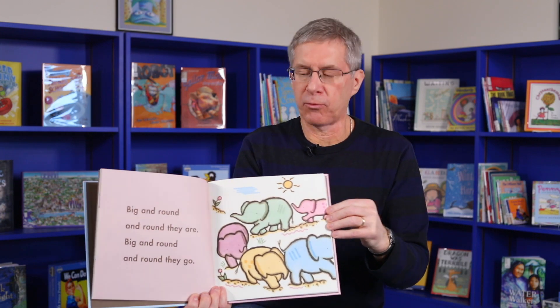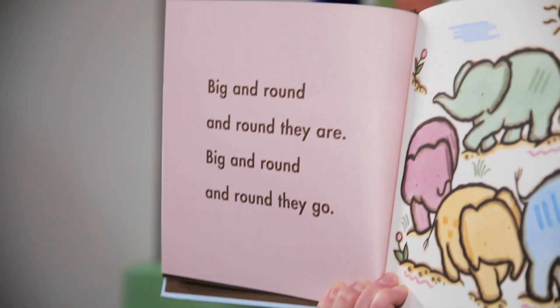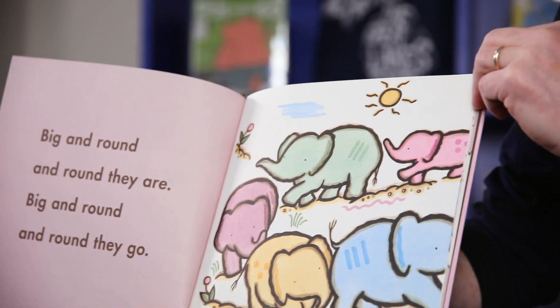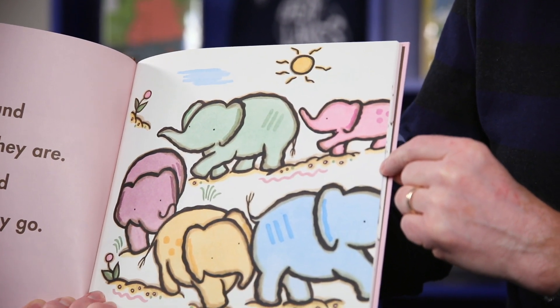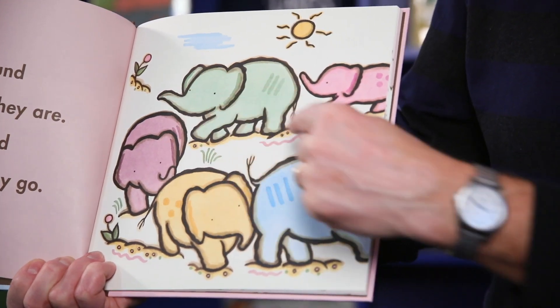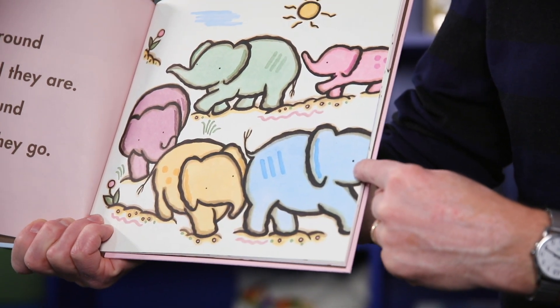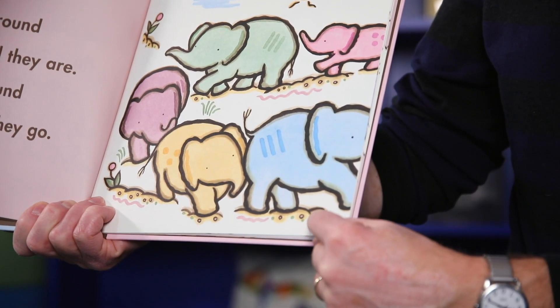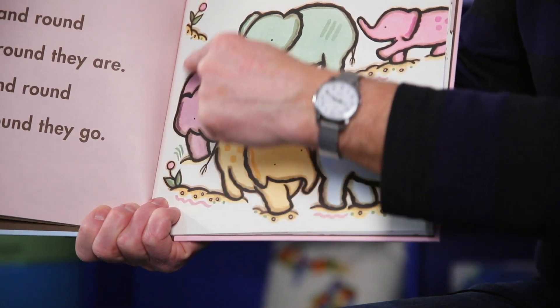Big and round and round they are. Big and round and round they go. There are lots of round things on this page. You can see the shape of the sun, the shapes of the elephants' bodies and their heads, the route in which the elephants are marching, and also the shapes of the little pebbles on the ground and the shapes of the flowers.